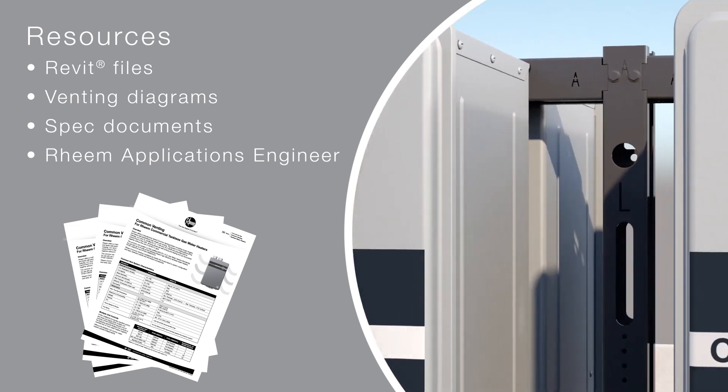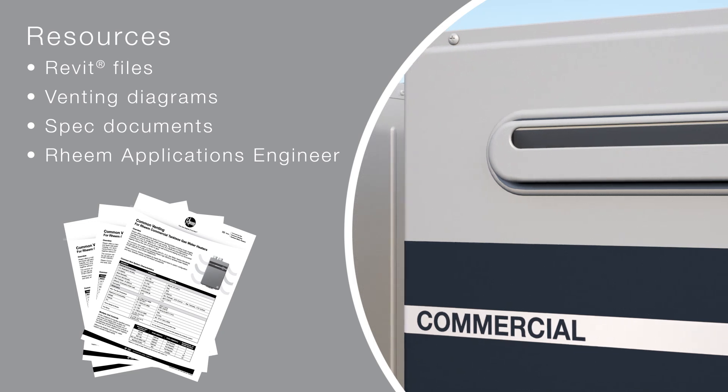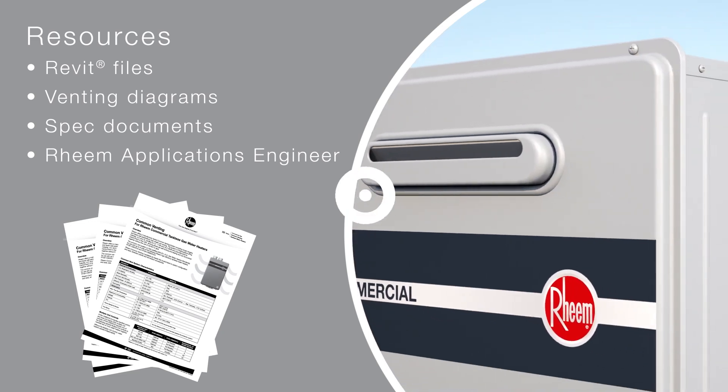Resources include Revit files, venting diagrams, spec documents, and access to a dedicated Rheem applications engineer.